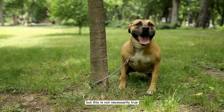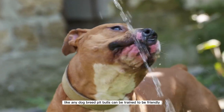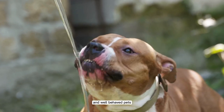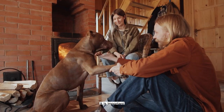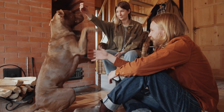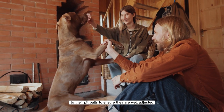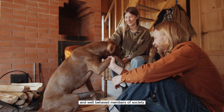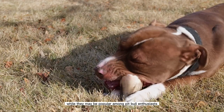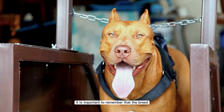Like any dog breed, pitbulls can be trained to be friendly and well-behaved pets. It is important for owners to provide proper training and socialization to their pitbulls to ensure they are well-adjusted and well-behaved members of society.